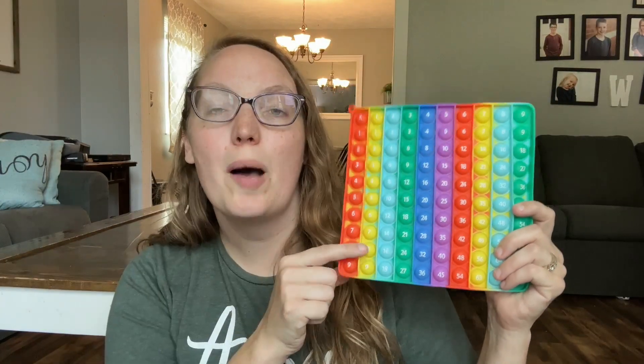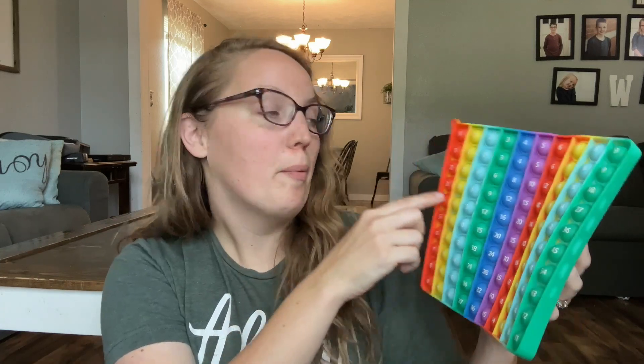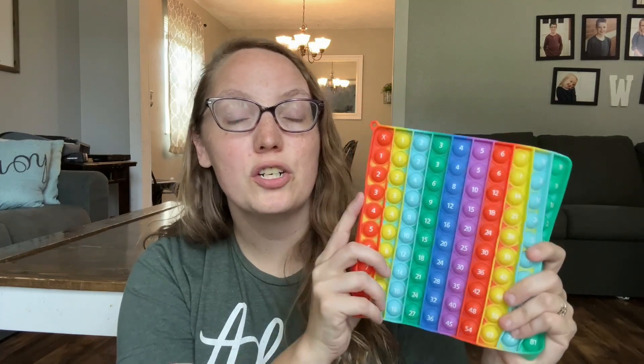I also picked up this multiplication chart popper. I have some very kinesthetic, hands-on learners, and this is your traditional multiplication chart but in popper form — so they can go 'three times three is nine' and count it over. The hundred chart has been perfect for my daughter with special needs; she loves being able to count and she doesn't miss anything because when she's counting she just pushes them down as she goes. So I knew the multiplication chart would be perfect as she's getting into more of that level in math.